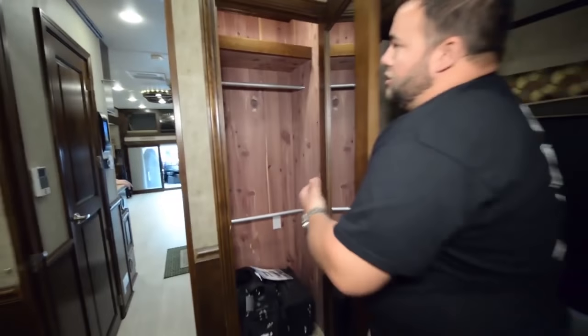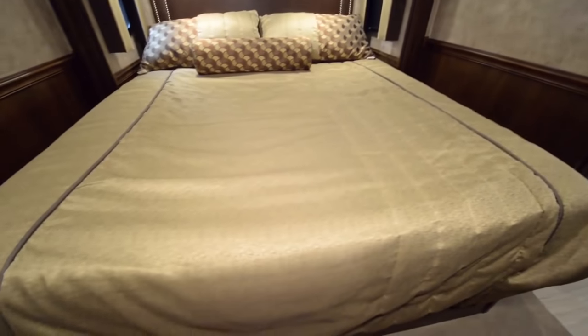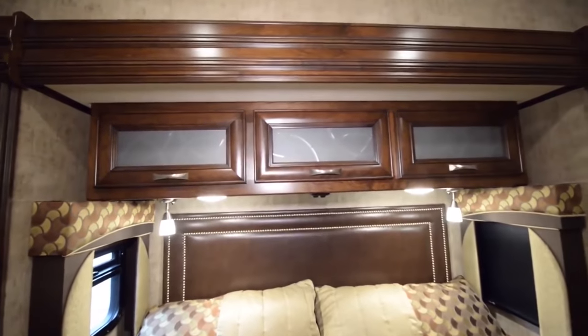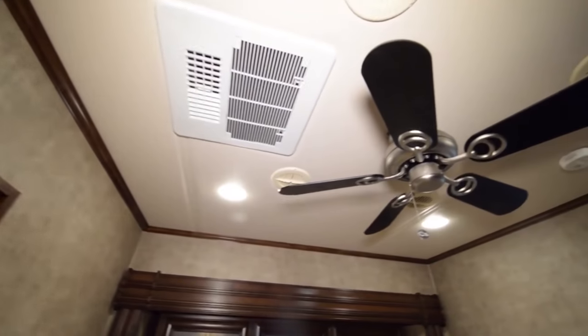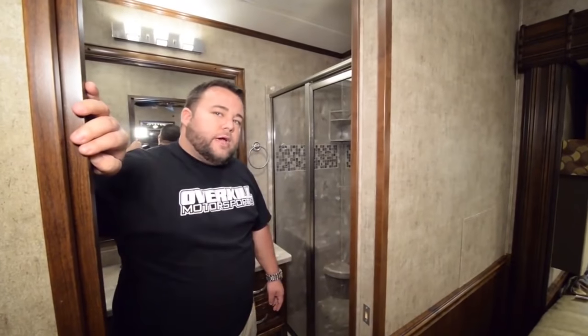The features continue to go on and on. A standard king-size bed is one of the options. Above the king-size bed we have frosted glass inserts with all of our cabinetry package. We have a third air conditioner back here in the master suite, along with a ceiling fan — and behind you is also another fantastic LED TV from LG.